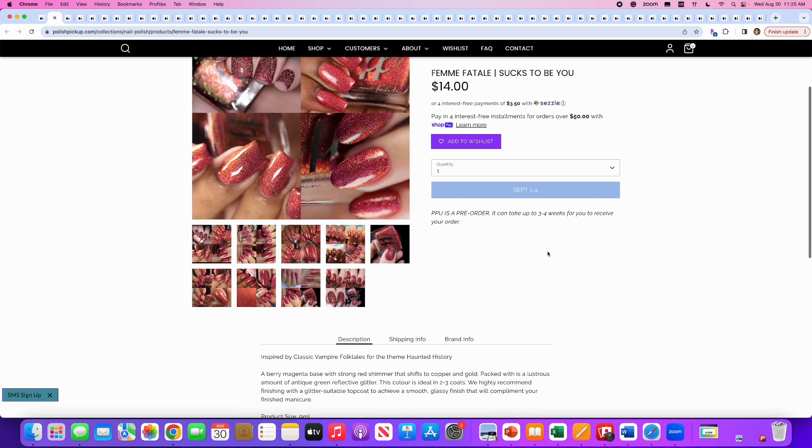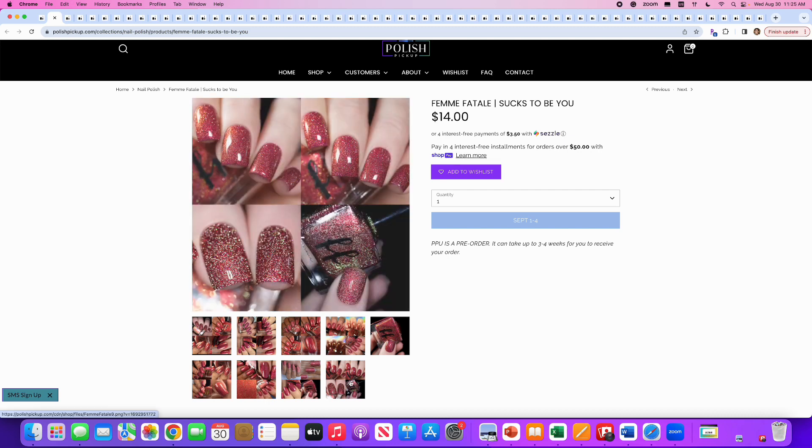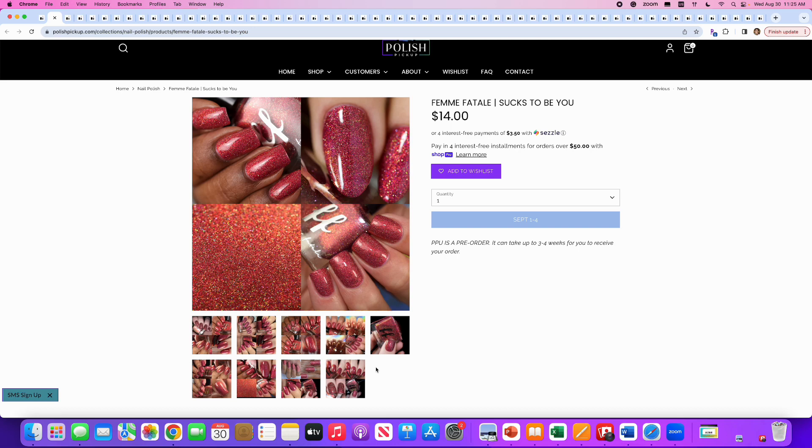Femme Fatale, Sucks to Be You — love that name. It's inspired by classic vampire folk tales. It's a berry magenta base with strong red shimmer that shifts to copper and gold, packed with a lustrous amount of antique green reflective glitter. 300 will be available. This is really cool looking. The top left picture makes me think of the holiday season. I like this one, but I don't wear red often enough to buy another red. They've split a picture with regular lighting on the bottom half and reflective on the top half — very interesting. If you like red and reflective, you'll do well with this.